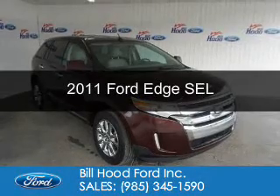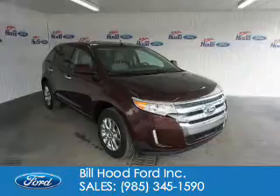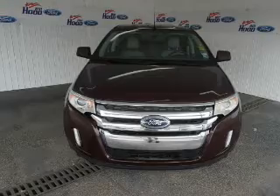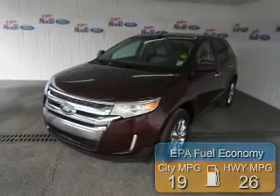This is a used 2011 Ford Edge. It's powered by front-wheel drive, a 3.5-liter six-cylinder engine, and a six-speed automatic transmission. Great fuel efficiency saves you money by requiring fewer trips to the gas station.